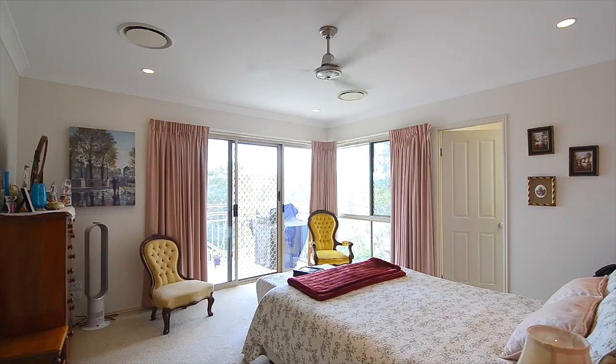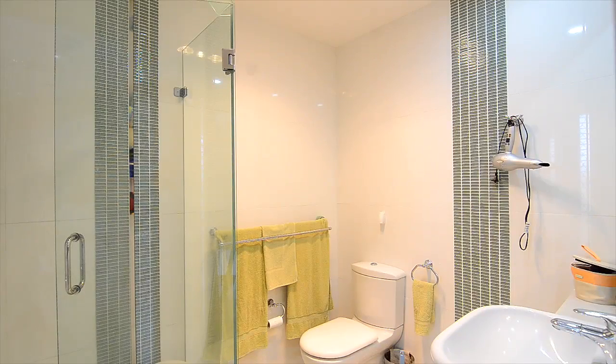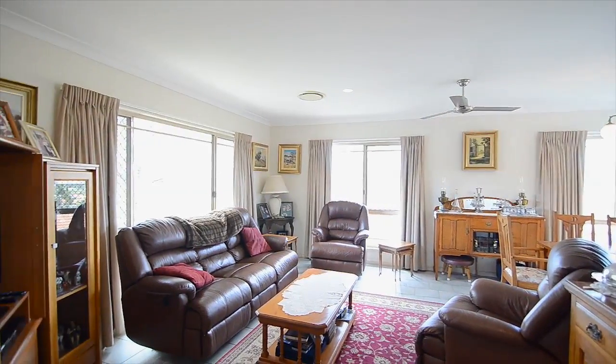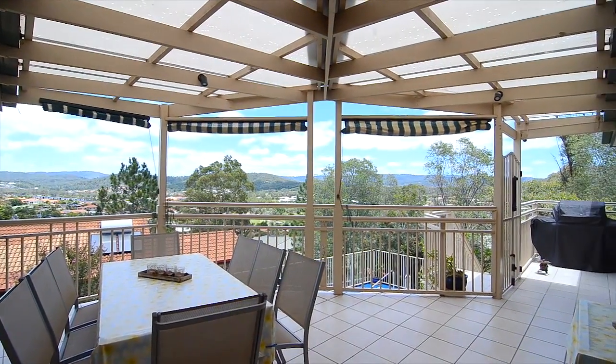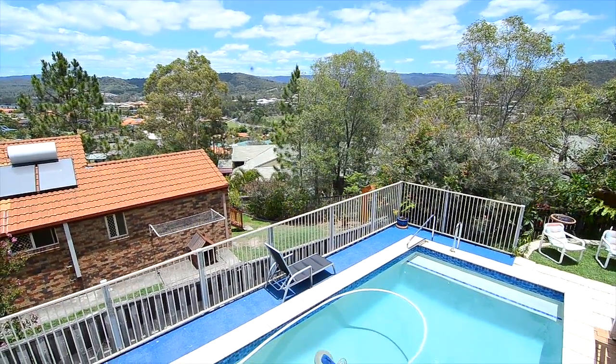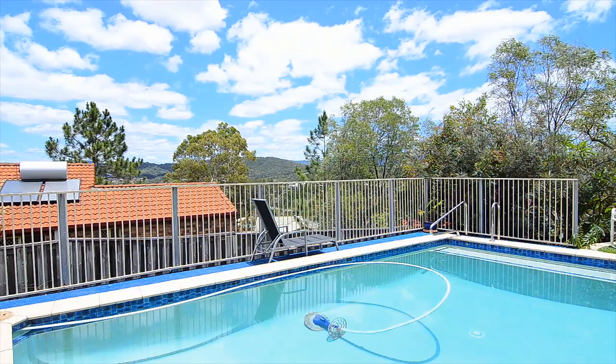We've got four bedrooms, two renovated bathrooms, a renovated kitchen, two large living areas, ducted air, a great outdoor living space, and a view to match behind me. We've also got enough grass for the kids to play around, and right below me there's a sparkling in-ground pool.